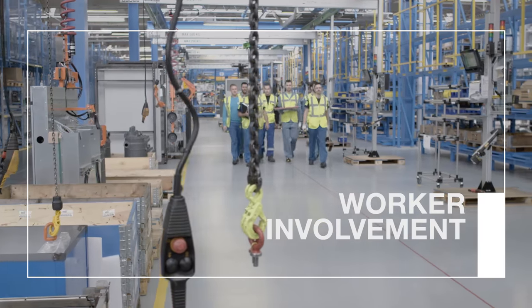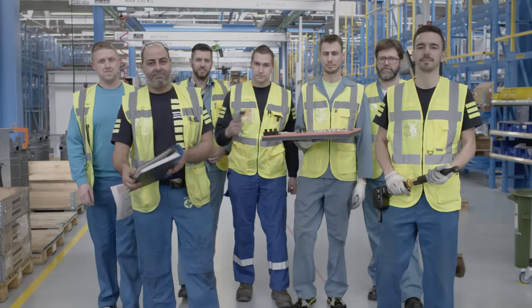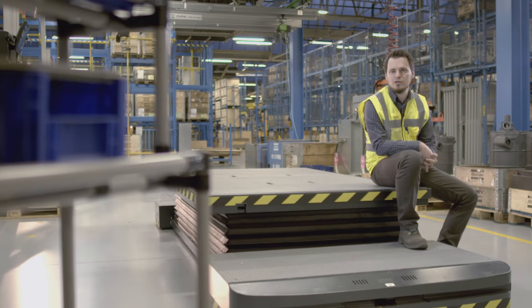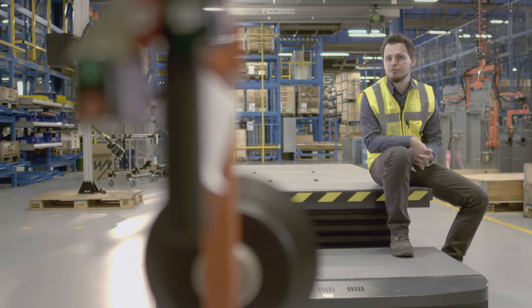Last but not least, our production process aims for continuous quality improvement by involving the workers themselves. Everybody is involved in the process. We hold daily meetings on the work floor, ask for the operators' feedback, and together we look for ways to perform better.